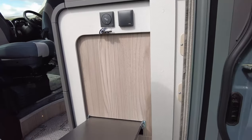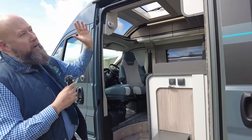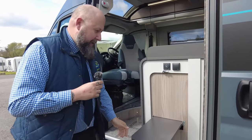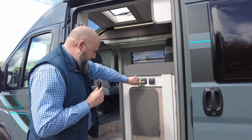A brilliant little feature that Swift have is this little outside table. Being able to sit here with your wind-out awning out and not having to carry around another awkward dining table or picnic table — I think that's a brilliant idea for convenience. And then you've got your electric step button there.